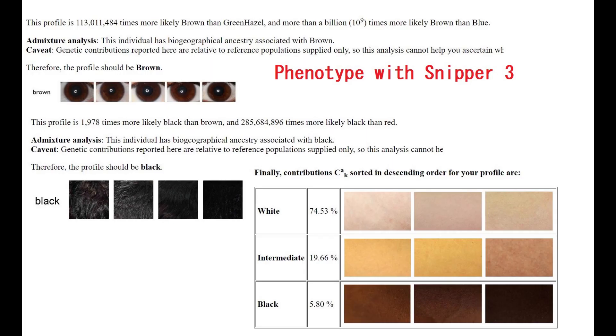This is her phenotype prediction with Snipper 3. It shows 113 million times more likely brown eyes than green or hazel, and more than a billion times more likely brown eyes than blue. Literally about 2,000 times more likely black hair than brown, and 285 million times more likely black hair than red — and blonde doesn't even show up. This person was not blonde; this is not a blonde Tarim mummy. She was a very dark person.